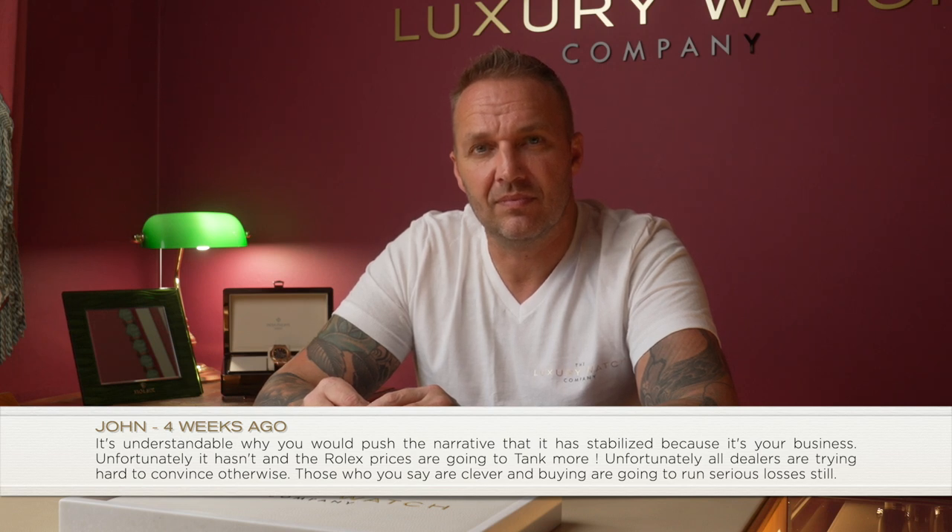John commented: 'It's understandable why you'd push the narrative that the market has stabilized because it's your business. All dealers are trying to convince us otherwise.' Thanks John. Yes, we have a business and sell watches, but I'm not here to lie to you or make things up. I want to give you as much truthful, honest information as possible. The purpose of my videos is to help people out there who genuinely want educating on the current market and where their money is safe.